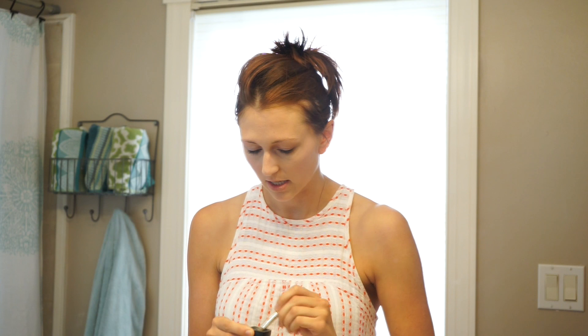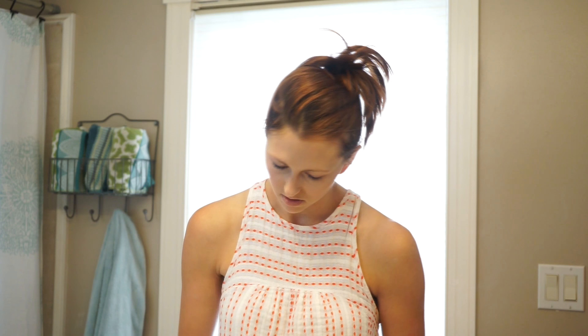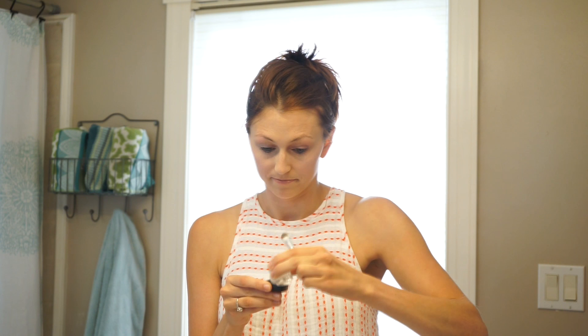So this is the ELF High Definition Under Eye Setting Powder. I just put this on over top of my concealer to kind of set it, and I found that it really does stay way longer if I put this on. This is the one product that you can't find at Sephora or Bare Minerals — I actually found this at the Empire Mall in Old Navy in the checkout line. Works like a charm.